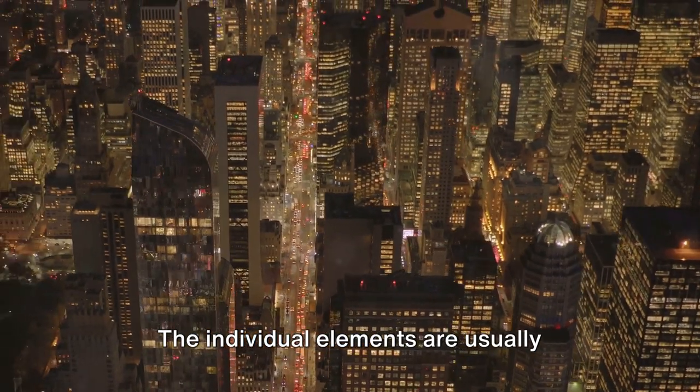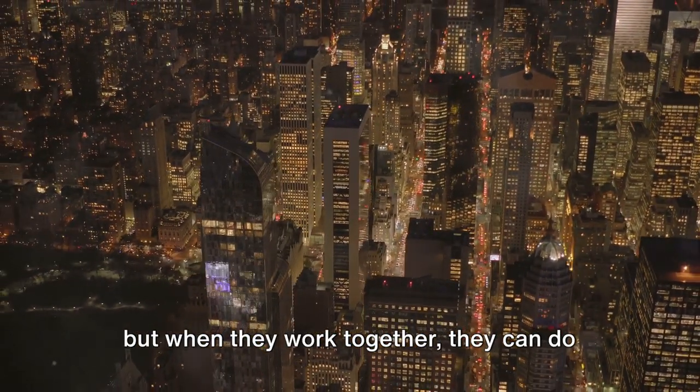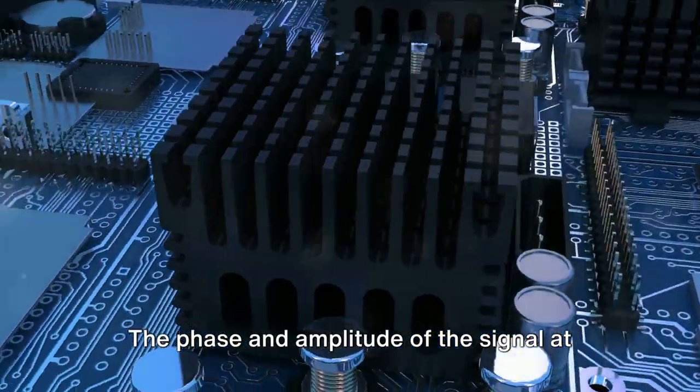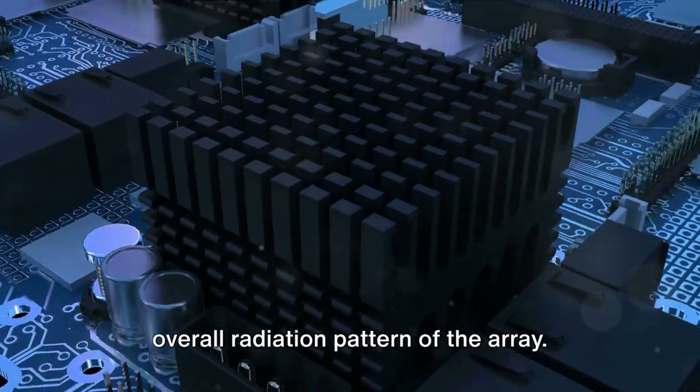The individual elements are usually simple antennas like dipoles or patches, but when they work together, they can do quite a lot. The phase and amplitude of the signal at each element are controlled to shape the overall radiation pattern of the array.